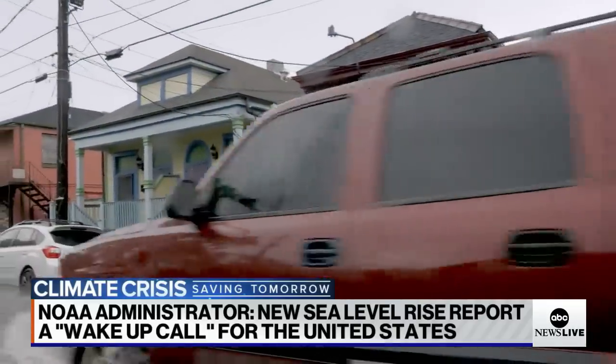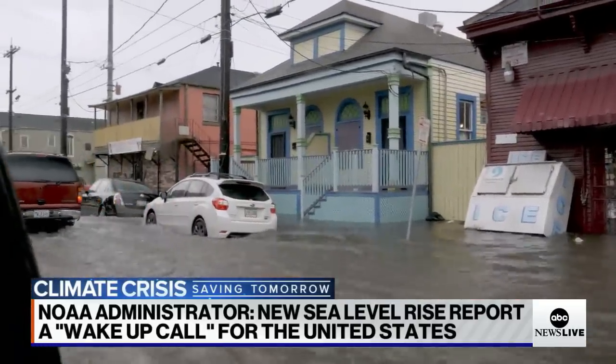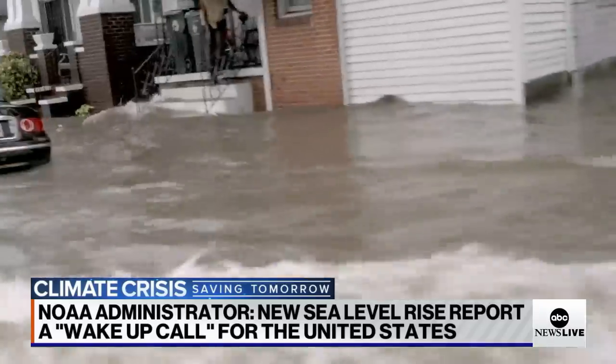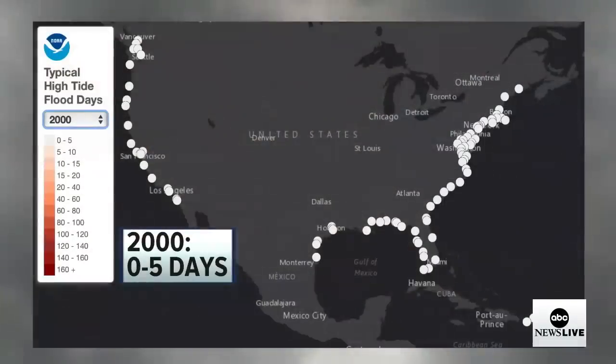The biggest issue is that we are seeing this more and more frequently without these storms. Sea level rise is one of the biggest contributions, but we also have to take into consideration sinking land and the loss of natural barriers. In the last 20 years, we have seen about a 150 percent increase in the acceleration of high tide flooding days across our coastal regions.